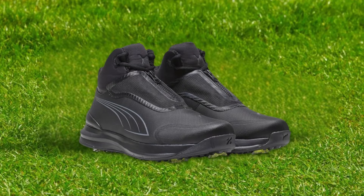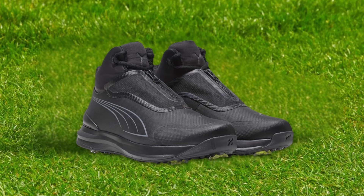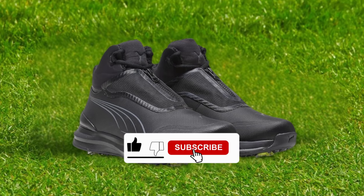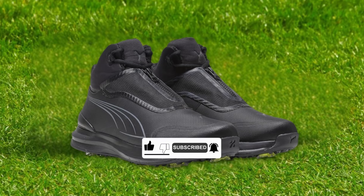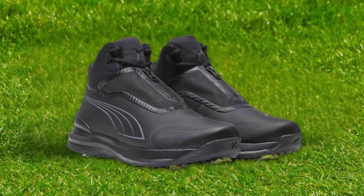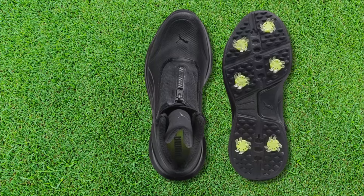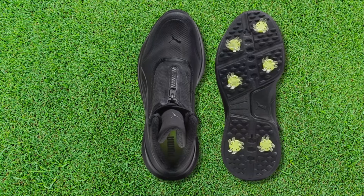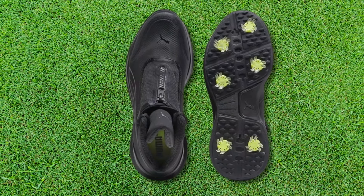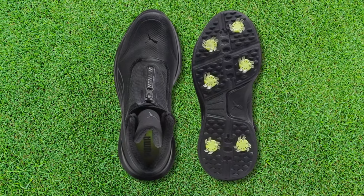Number 1: Puma Men's Golf Shoe. The Puma golf shoe earns our top position through its innovative approach to comfort and performance. The Fusion Foam technology represents a breakthrough in golf shoe design, combining super soft EVA foam with ultra-responsive rubber. This unique combination creates unparalleled energy return and cushioning that maintains its effectiveness throughout your round. The premium leather upper provides excellent durability while maintaining a sophisticated appearance, and the DRYL protection system ensures your feet stay dry in various weather conditions.